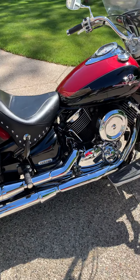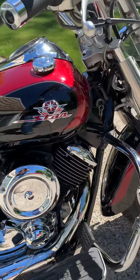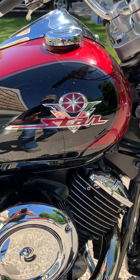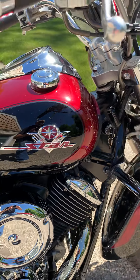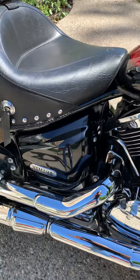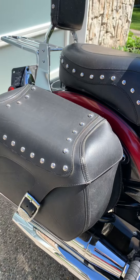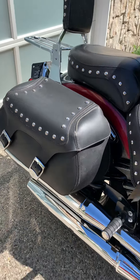Purrs like a kitten. They're known as a Yamaha V-Star. What a beautiful bike. The saddlebags — leather.